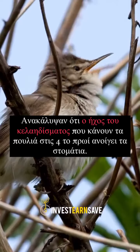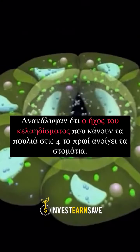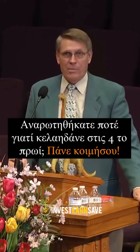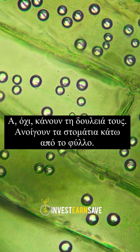They've discovered the chirping sound that birds make at four in the morning opens the stomata. You ever wonder why are the birds out there chirping at four in the morning? Go to bed. Oh no, they're doing their job — they open up the stomata under the leaf.